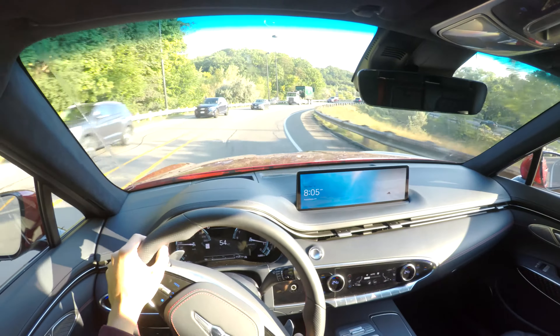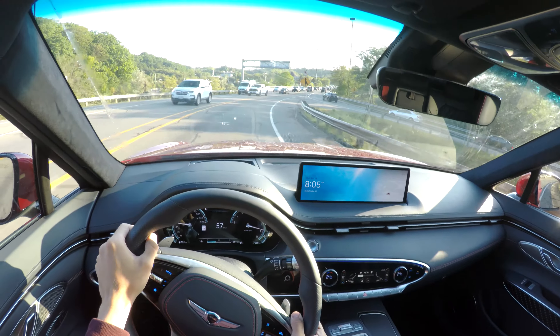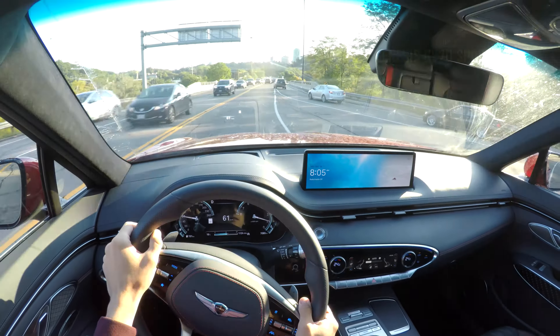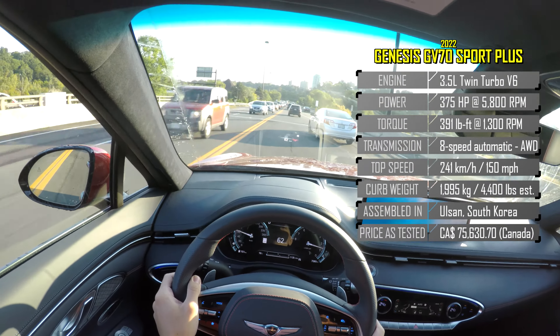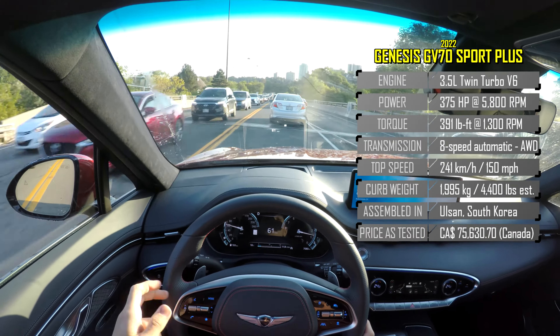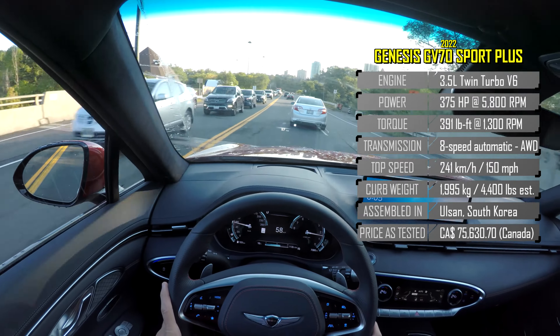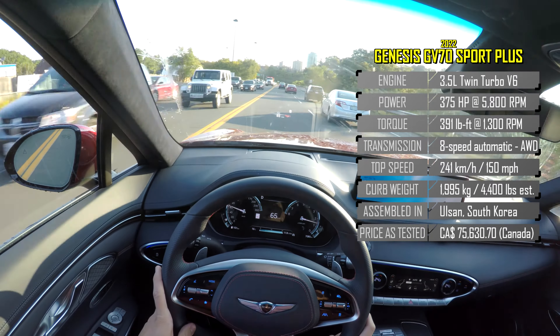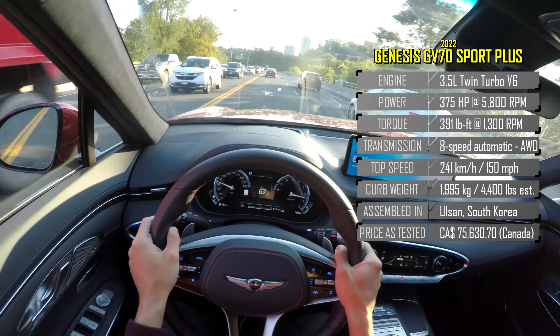Welcome to GC Cars, my name is Eric, and today we're going to take a highway POV drive in this 2022 Genesis GV70. We're going to test the highway driving assist, the cruise control, the high beams, lane assist, and all the good features you get in the GV70.